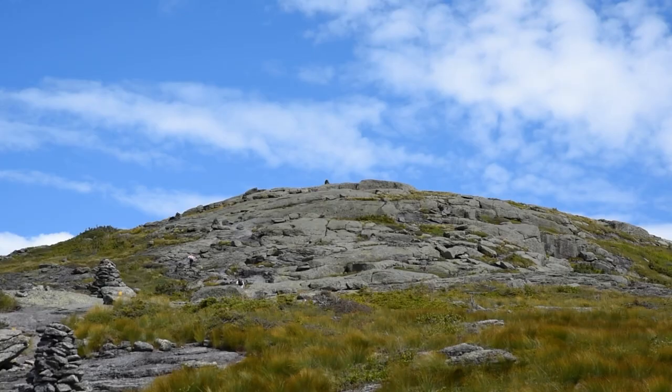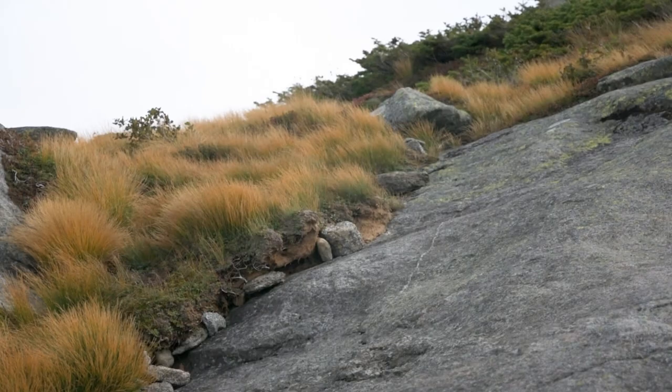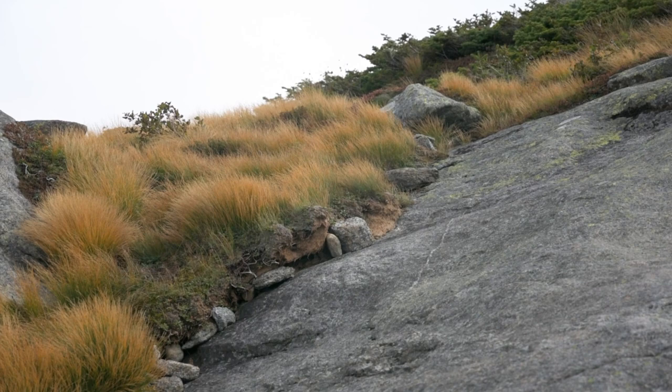First, what do I mean when I say treeline? This is the line on a mountain above which no trees grow. In the Adirondack Park, this area is also home to the alpine zone, which is a highly sensitive ecosystem left over from the ice age.